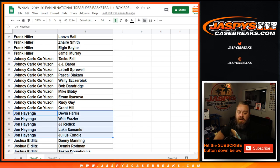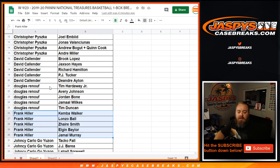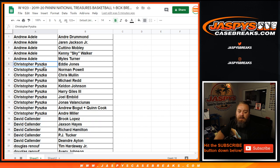John Hayinga — you got Lucas Simonich, Julius Randle, Devin Harris, Walt Frazier, Yancey, Pascal Siakam, Taco Fall, Grant Hill. Frank Hiller — Jamal Murray, Lonzo Ball, Kemba Walker, Elgin Baylor, Tim Hardaway, Tim Duncan, Avery Johnson, Jordan Bone. David Callender — DeAndre Ayton, Jackson Hayes. Chris Pishka — you've got Joel Embiid, Kelton Johnson.